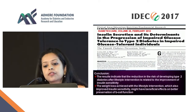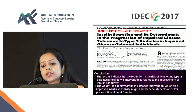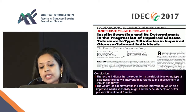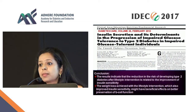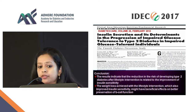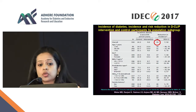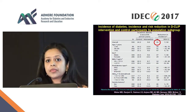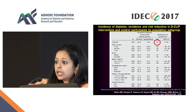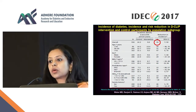Now what about India? This is data from the group that did the DCLIP study — the Diabetes Community Lifestyle Improvement Program. For about 600 individuals with pre-diabetes and obesity, we randomized them into those who received lifestyle intervention or control. We found an overall 32% reduction in incidence of diabetes, published in Diabetes Care in 2016.